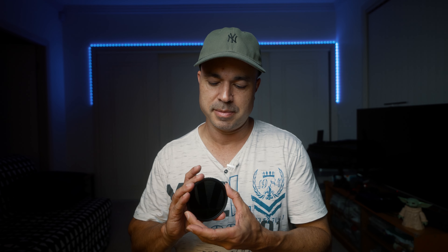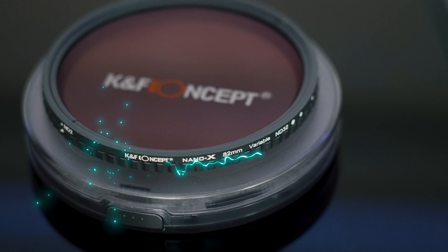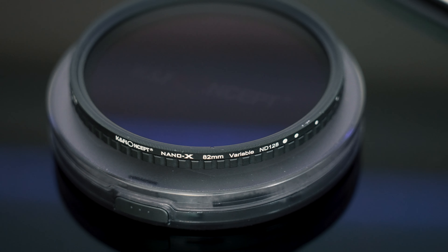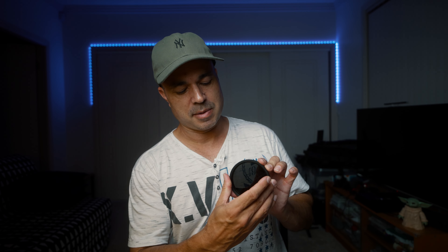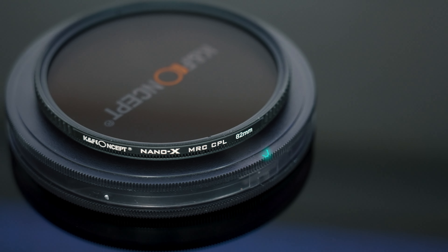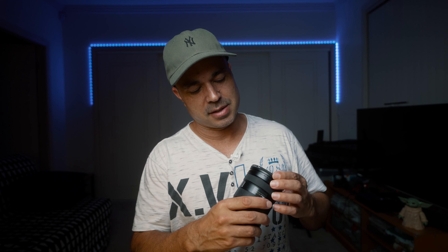KNF sent me their ND2 to 32 variable filter, which is great because I already went and bought their ND8 to 128 — I've done a review on that one and it's fantastic, especially if you're going outdoors doing really bright shoots. I did want something more versatile, so the 2 to 32 is brilliant. They also sent me a new CPL filter, and all of these are in 82mm size.